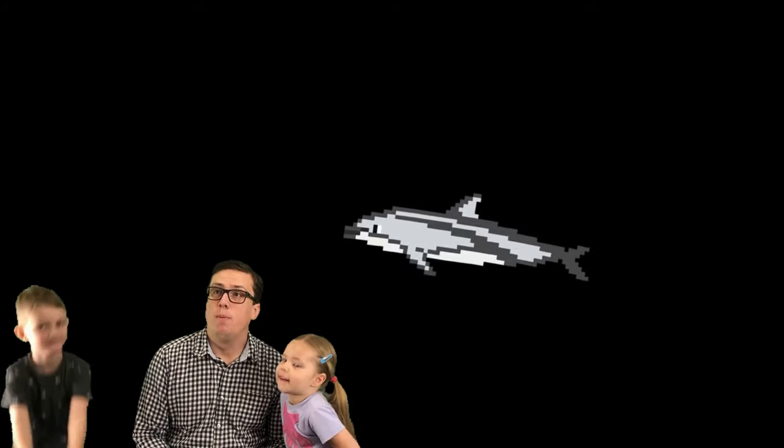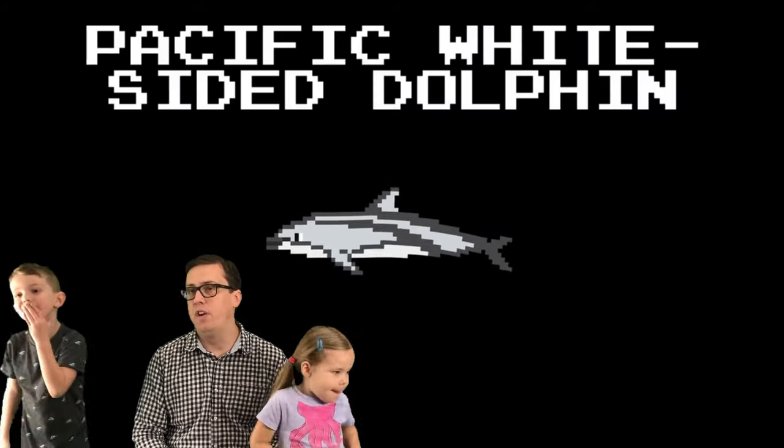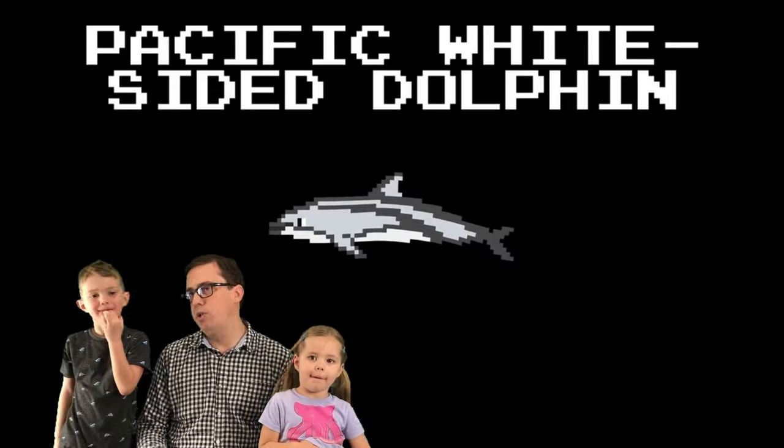Who's this fast guy? We didn't see it — he's too fast! Pacific white-sided dolphin. Can you guess what ocean he probably lives in? Atlantic? No. Pacific. Of course, Pacific.